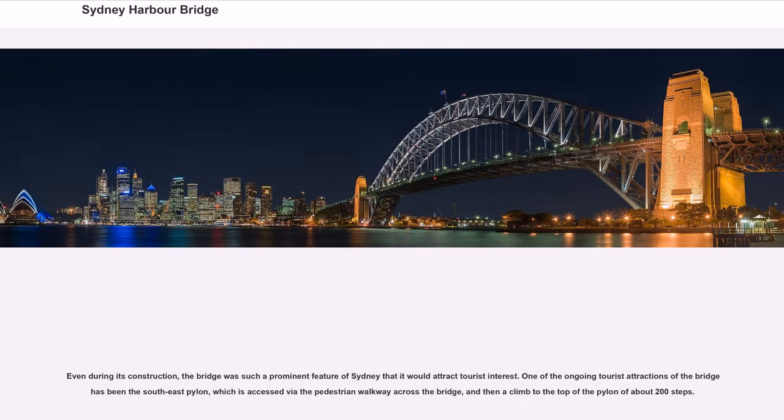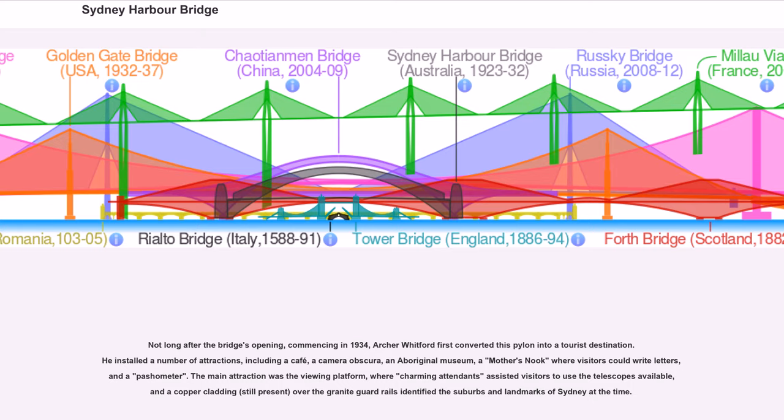Even during its construction, the bridge was such a prominent feature of Sydney that it attracted tourist interest. One of the ongoing tourist attractions has been the Southeast Pylon, accessed via the pedestrian walkway and then a climb of about 200 steps. Commencing in 1934, Archer Whitford first converted this pylon into a tourist destination, installing a café, a camera obscura, an Aboriginal museum, a mother's nook, and a passometer. The main attraction was the viewing platform, where attendants assisted visitors to use telescopes, and copper cladding over the granite guardrails identified the suburbs and landmarks of Sydney.